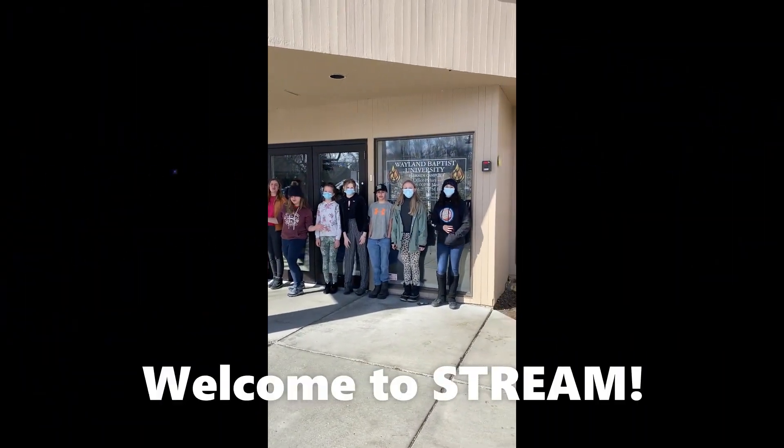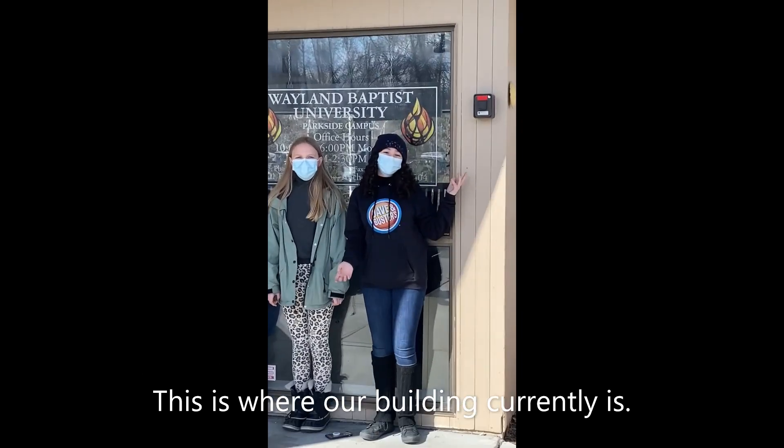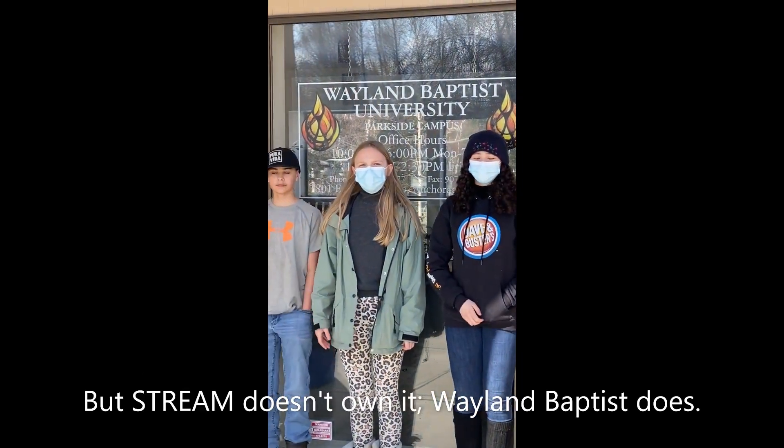Hello everyone and welcome to STREAM! This is where our building currently is. The STREAM program doesn't own it.